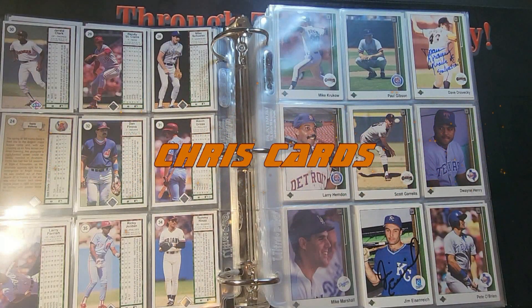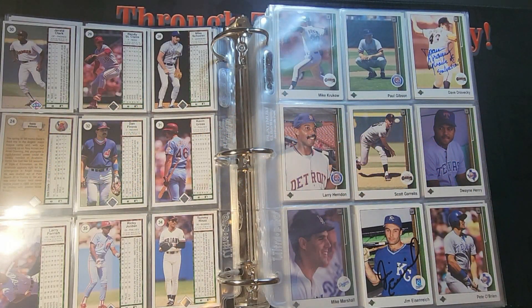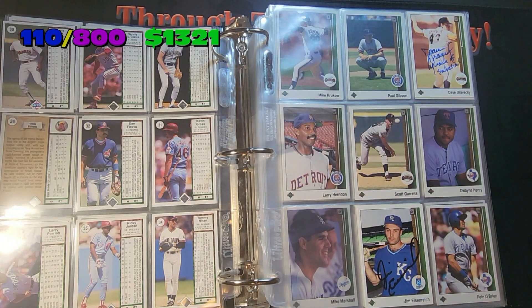How's it going everybody? Chris Cards is back with another set update. This time 1989 Upper Deck. I am putting in 10 cards today — these 10 cards I got through either private signings or through the mail. Got an array of guys here, so let's just jump right into it.